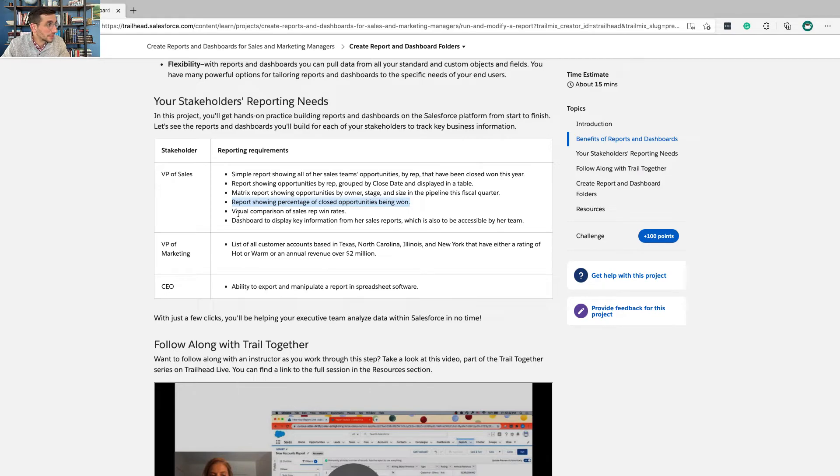A report showing the percentage of closed opportunities that were won tells you the close rate. A high close rate seems like a good thing, but too high a close rate is not ideal — it means you're only talking to people who are already very interested in your product. You want to be speaking to a wide enough audience to capture both highly interested prospects and those who might become excited about your product. If you only speak to the already-excited people, you'll have a high close rate but miss out on overall sales.